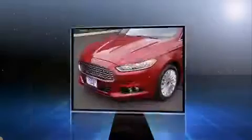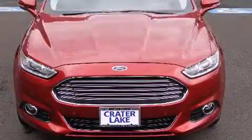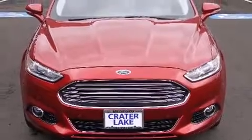It includes leather upholstery, front and rear reading lights, adjustable headrests in all seating positions, a trip computer, automatic dimming door mirrors, remote keyless entry, and one-touch window functionality.